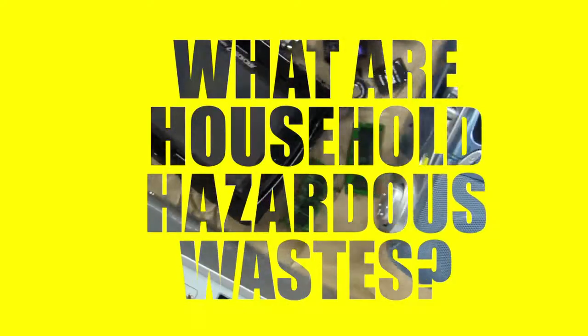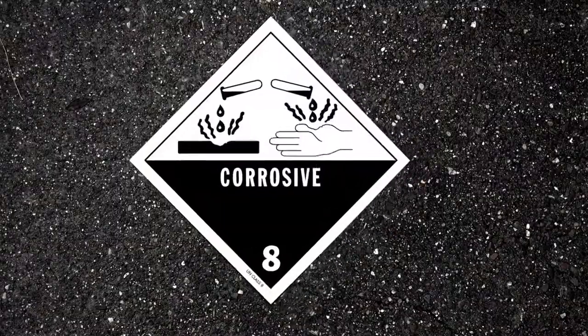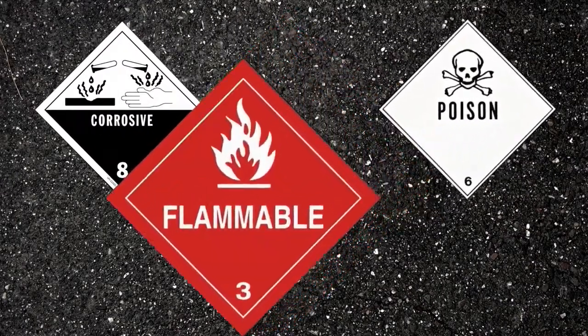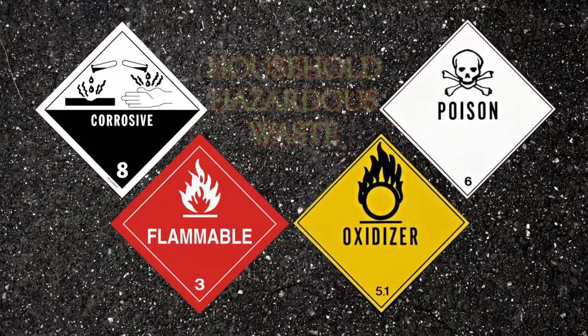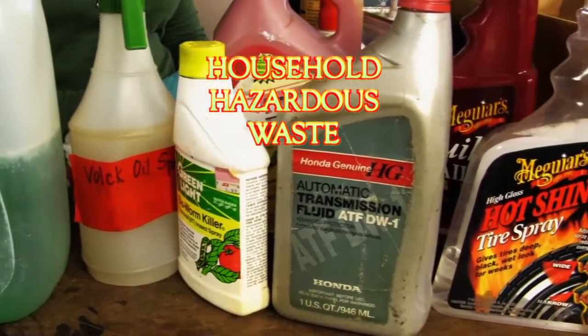What are household hazardous waste? In California, leftover household products that contain corrosive, toxic, ignitable, or reactive ingredients are called household hazardous waste. These items are the products you handle every day.